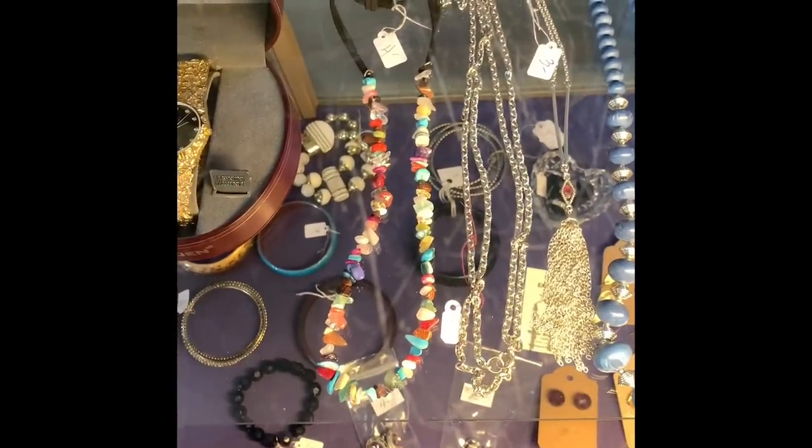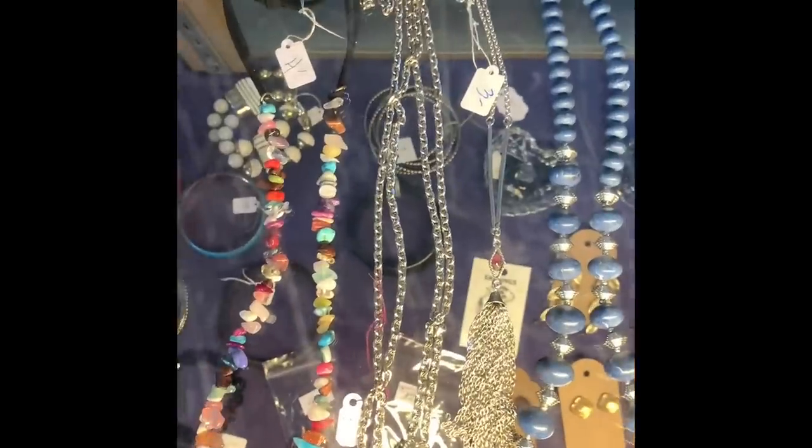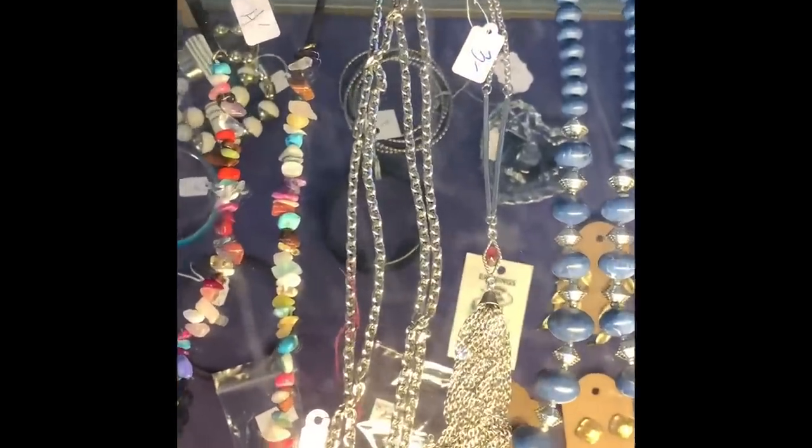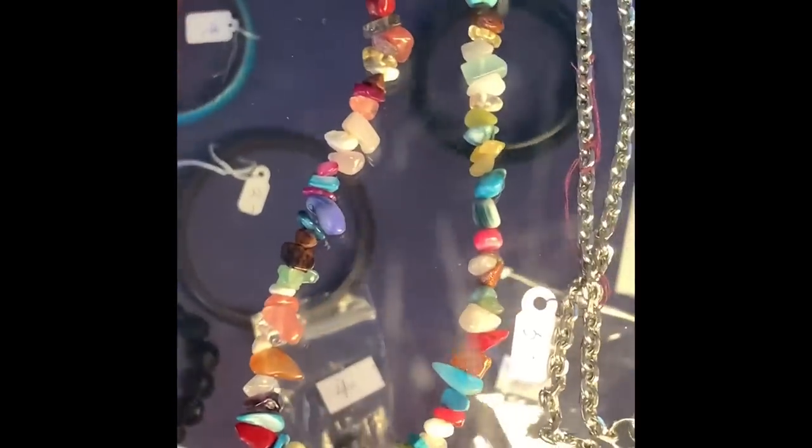I wonder if that's a peyote bird. Actually, I do see some newer pieces. Some cold stone on there, so we'll take a look.